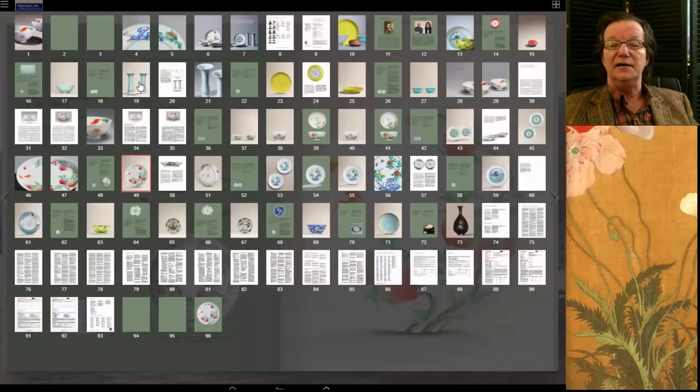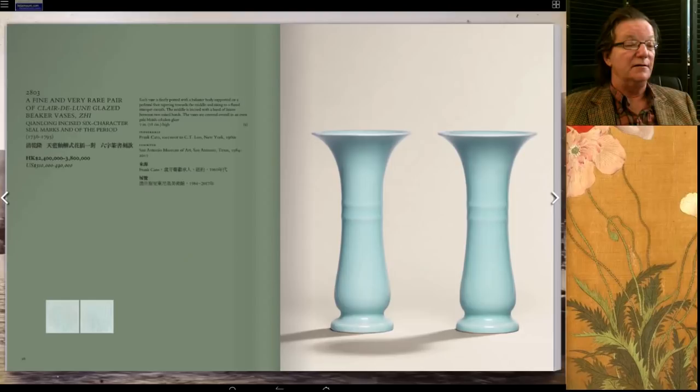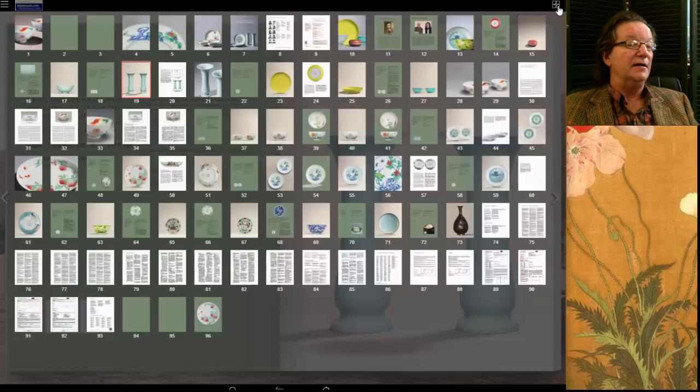There was also a really nice pair of clair de lune glazed gu-form beaker vases — a very unusual form. Thornton had bought almost everything in his collection from Frank Caro, who took over after C.T. Loo was gone in the 1950s. Seven inches tall, great color, mark and period. They brought 2.2 million Hong Kong — a highly unusual form, and especially nice to have it as a pair.